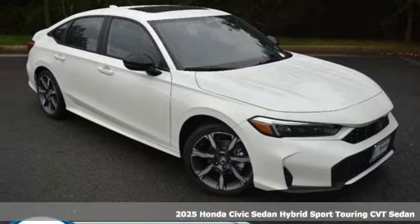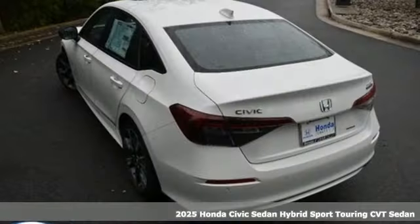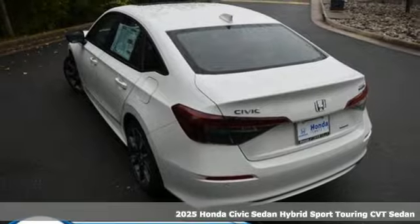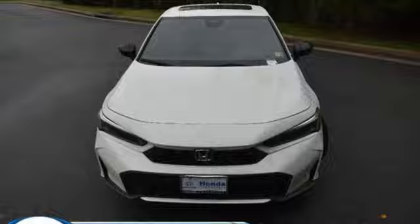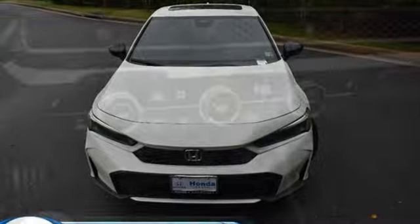It's a new 2025 Honda Civic Sedan Hybrid. Exquisitely designed, this gas saver will take you into the future, far into the future. You'll look forward to every drive with features like these.